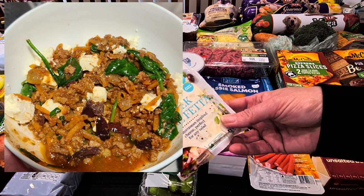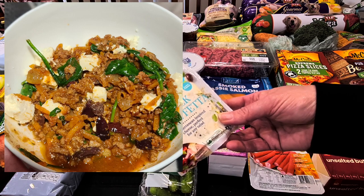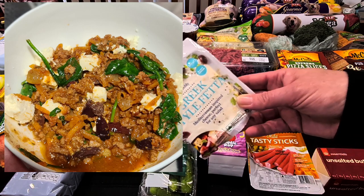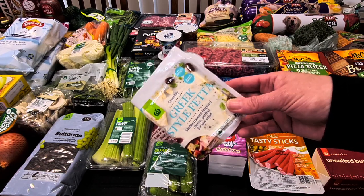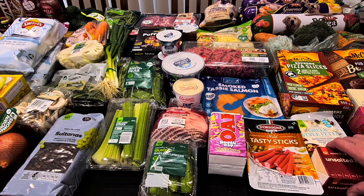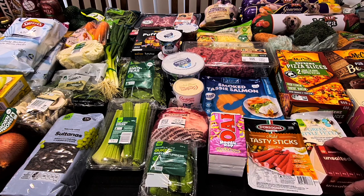The Moroccan mince recipe — you cook up onions, garlic, carrot with some Moroccan spices, add your mince and diced tomatoes, some beef stock, then cook it down and stir in some baby spinach, olives, and top it with feta. Really quick and easy; it only takes about 25 minutes. It's so simple and really delicious — a nice comfort meal when the weather's a bit cold. With spinach, feta, and olives, it's quite good for you. We've got the feta at $3.40.